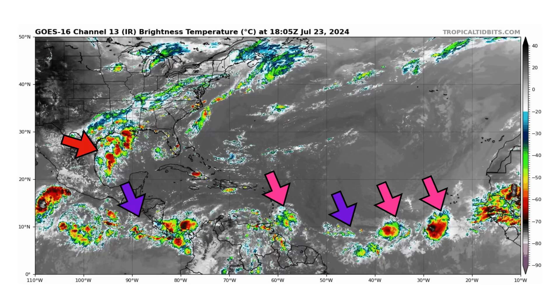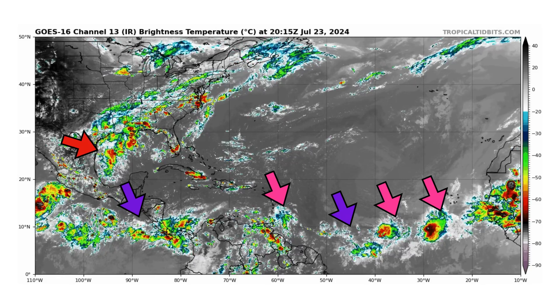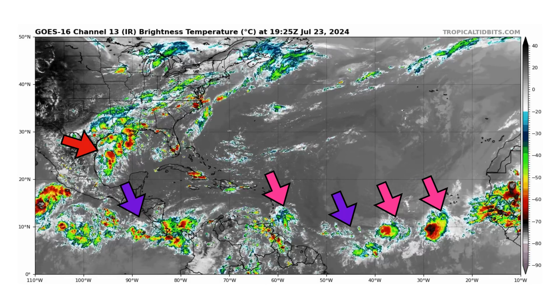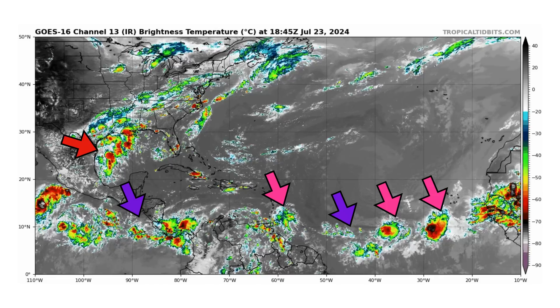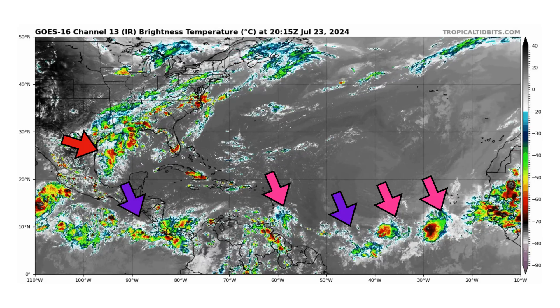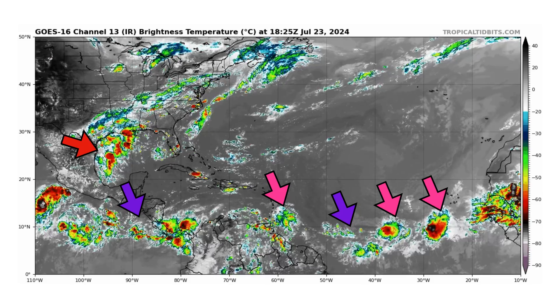We're looking at the latest satellite image of the Atlantic Basin, thanks to TropicalTippets.com, for Tuesday July 23rd, 2024. We have two tropical waves in purple that we're monitoring — one in the main development region, and one moving out of the Atlantic into the eastern Pacific Basin.